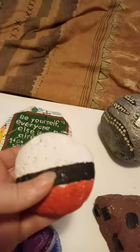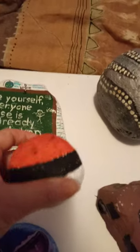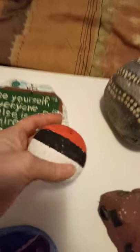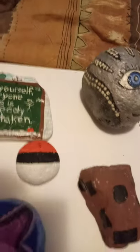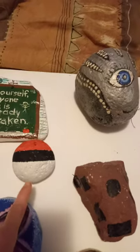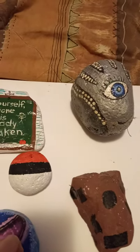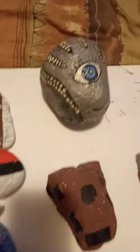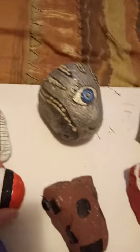I showed you guys some of these. The Pokémon balls are very popular. This one's not quite done yet — this is my granddaughter's, she hasn't finished it. So if you find rocks that are round and you have kids that you just want to paint something easy with, or you know they're not going to sit too long to do detail, Pokémon balls are a great idea because it's just simple.